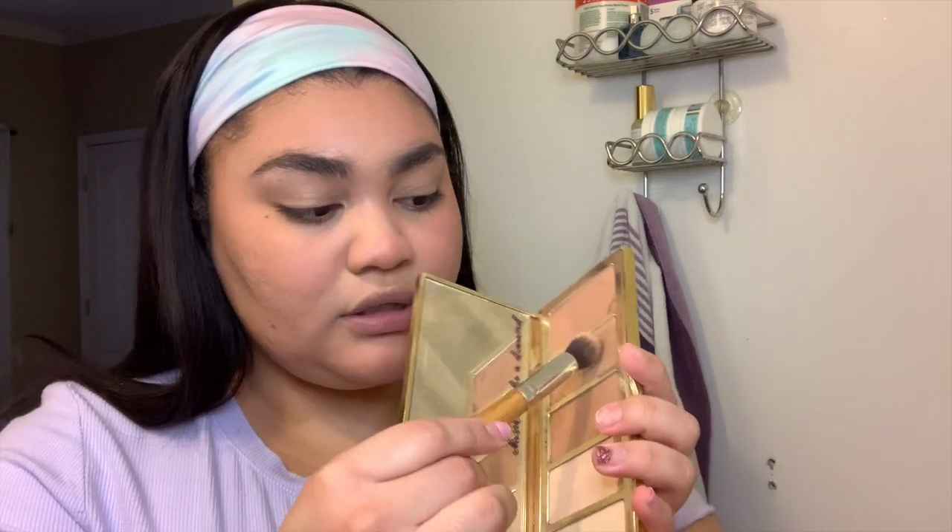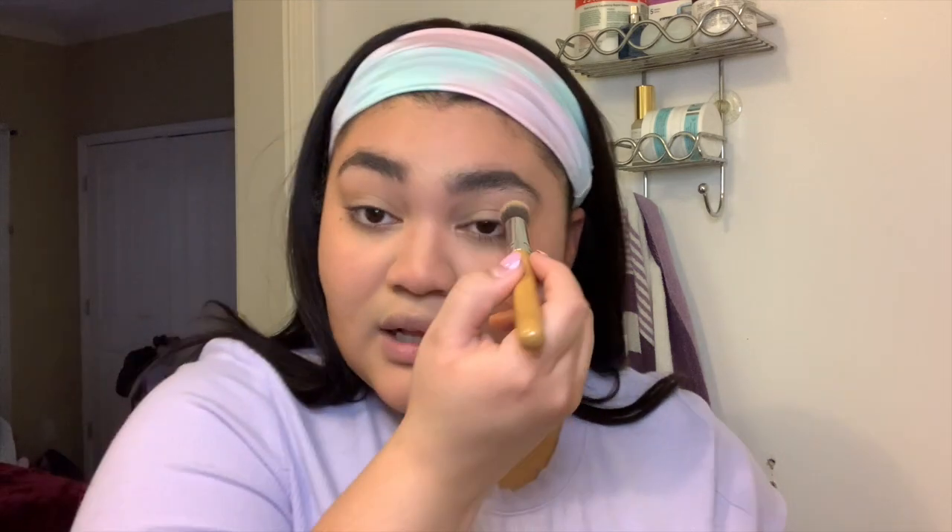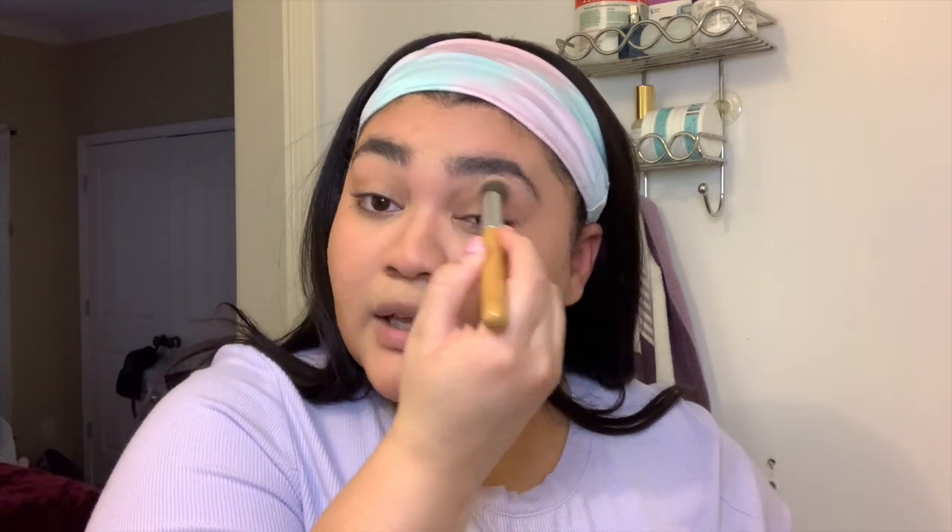Then I do the tiniest bit of nose contour just to bring some warmth back to that area. I went way heavier than I meant to — completely on accident. I bring it right here and I'm not doing eyeshadow today because it takes too much time. This is the makeup I used to do in the mornings at school.